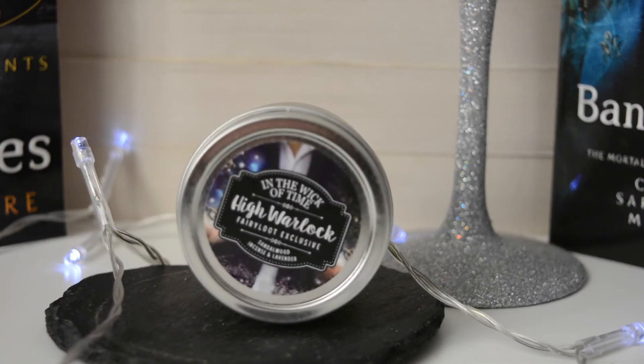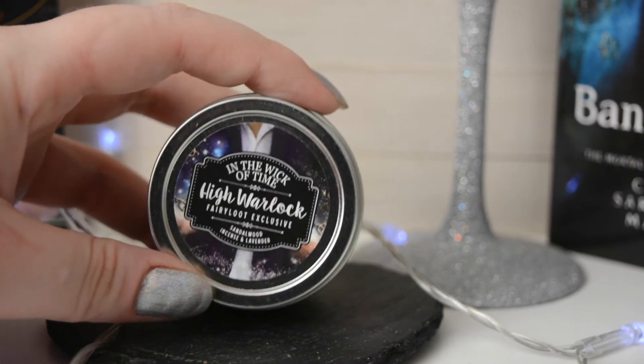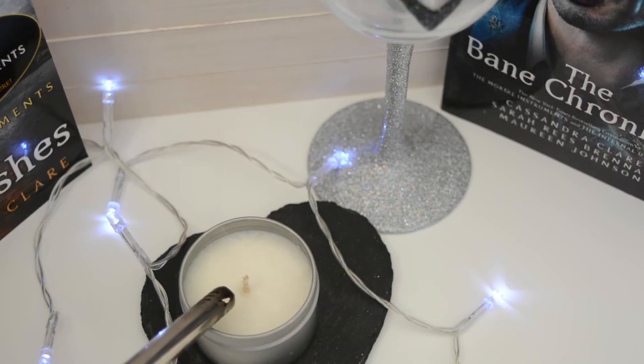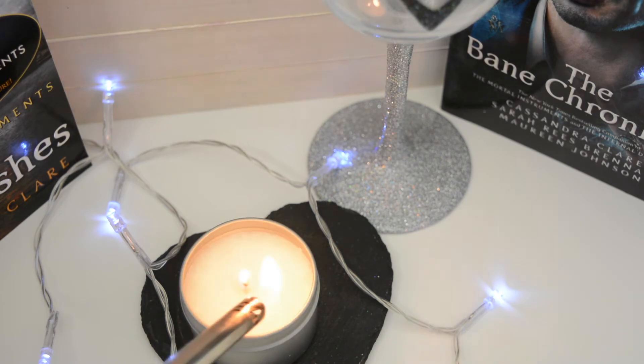The final candle is this little one by In the Wick of Time — it's a Fairyloot exclusive. It was in the Fairyloot September 'All That Sass' box. It's a Magnus Bane inspired candle called 'High Warlock' and it smells of sandalwood, incense, and lavender. I absolutely adore this candle. I'm not really much of a lavender person — I've always steered away from it — but since becoming a little obsessed with essential oils, I've come around to it a bit.